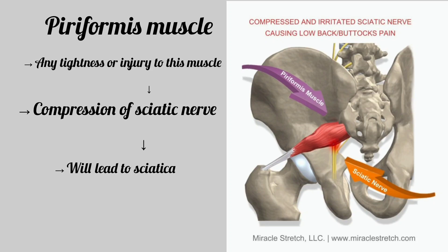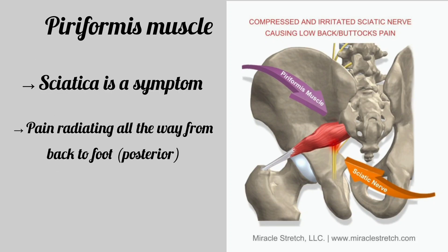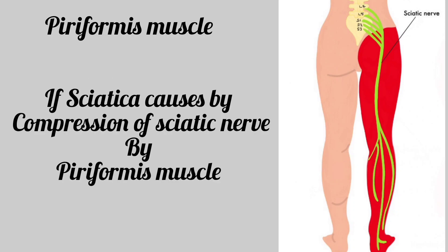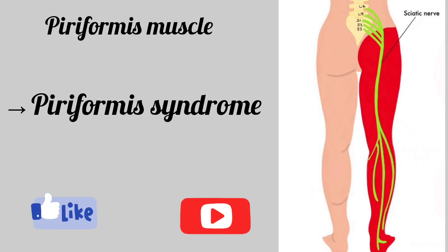Sciatica is a symptom where the pain will be all the way from your lower back to the leg on the posterior side. When this sciatica is caused by the compression of the piriformis muscle, it is known as piriformis syndrome.